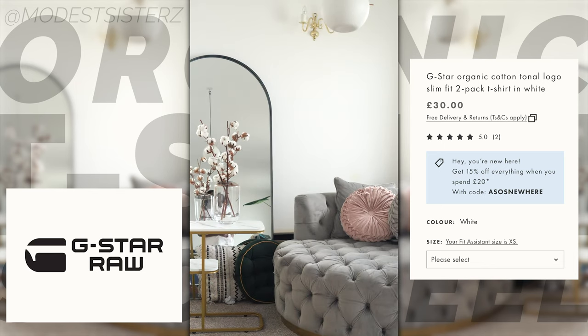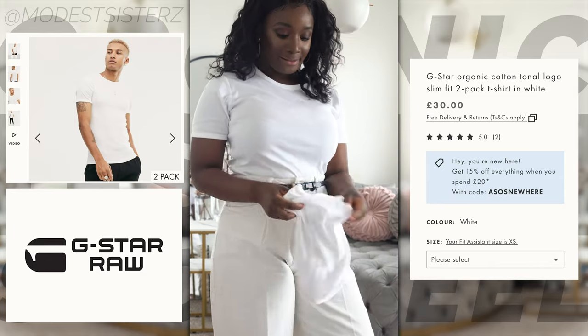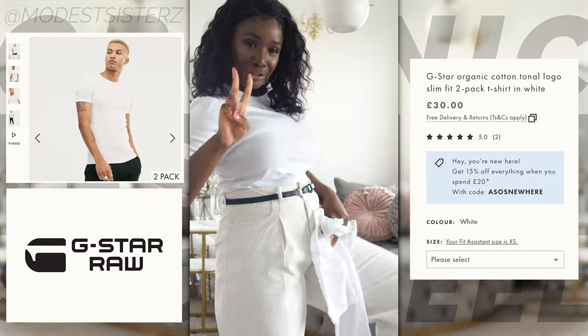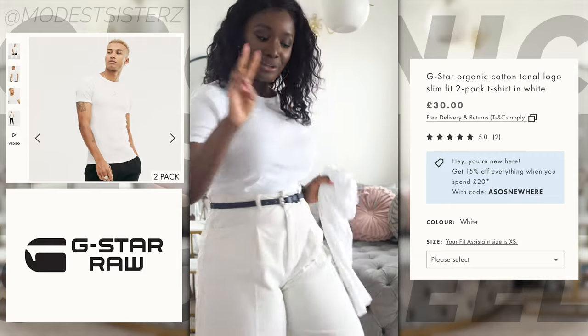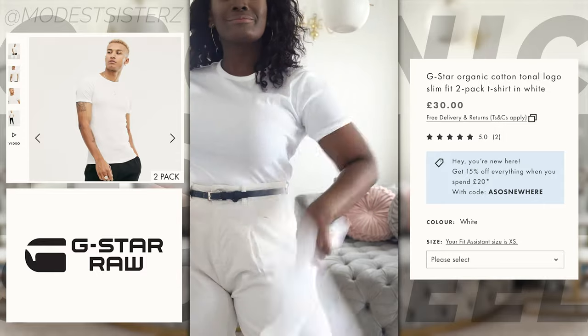The G-Style is actually a pack of two - you get two t-shirts for 30 pounds, which means one is 15 pounds. I think that's how the math works in this industry. It's a crew neck, short sleeves, plain design, slim fit with a narrow cut sleeve and chest.